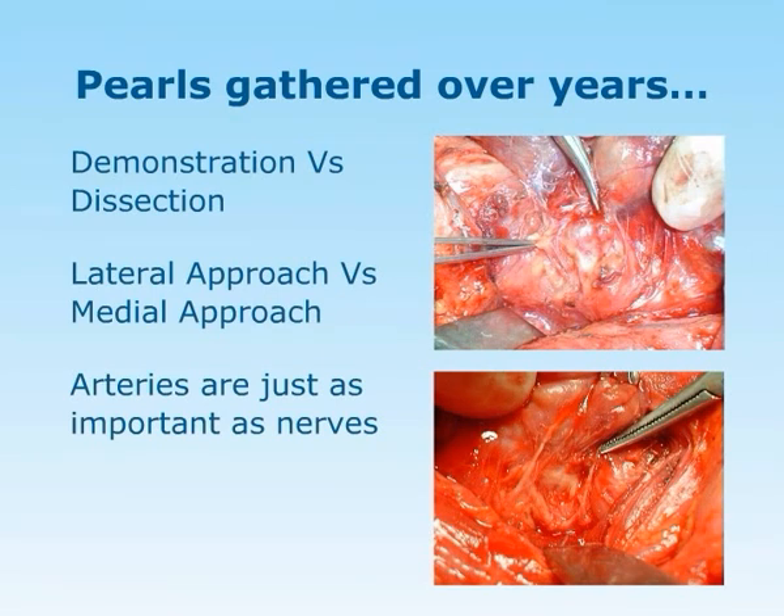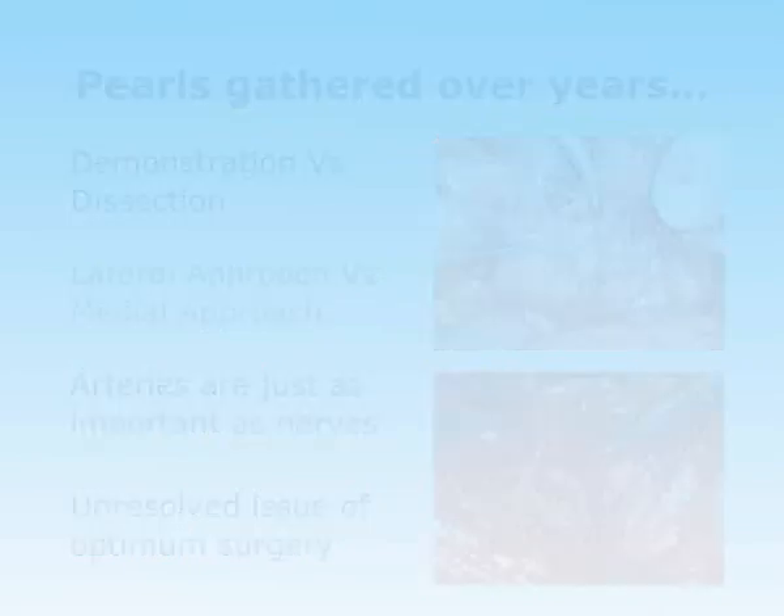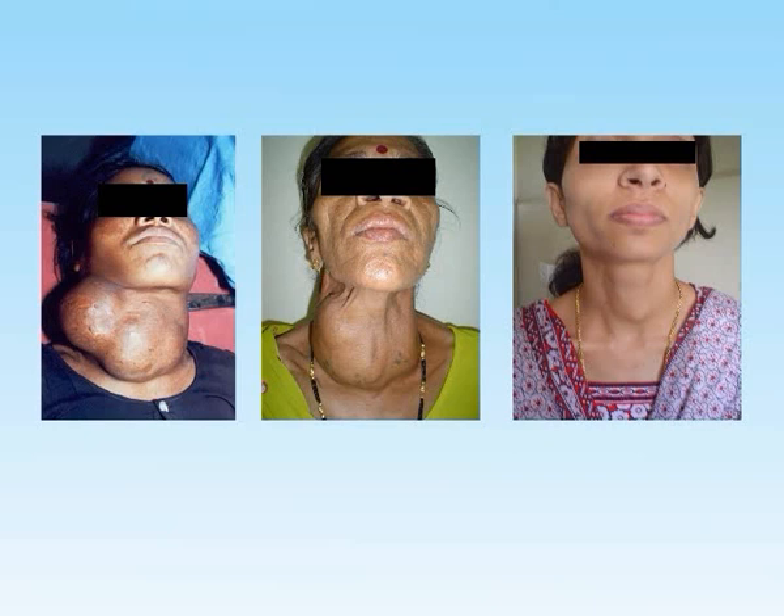And last is the unresolved issue of optimum surgery, which I haven't touched in this video — maybe another time. Just to touch the issue: look at these three ladies. The one on the left — there is no question of conservative surgery; she requires a total thyroidectomy. The one in the middle is an ideal case for a hemithyroidectomy with isthmusectomy, because she is young, female, with unilateral multinodular goiter — full justification. The lady on the far right, a young girl with a small low-risk tumor — here justification exists on both sides. Depending on which book you read, you can do a hemithyroidectomy or a total thyroidectomy, and the discussion can go on till the cows come home. I close here and thank you all very much.